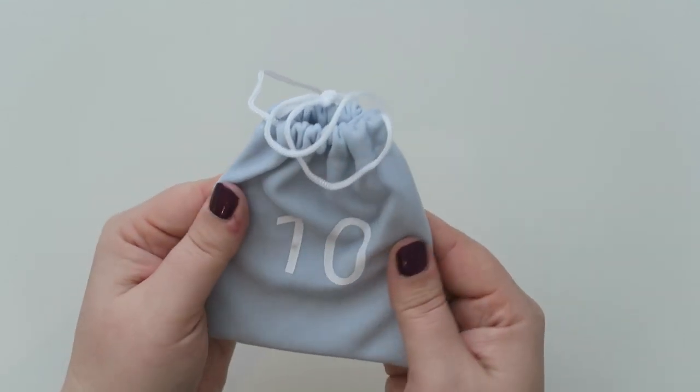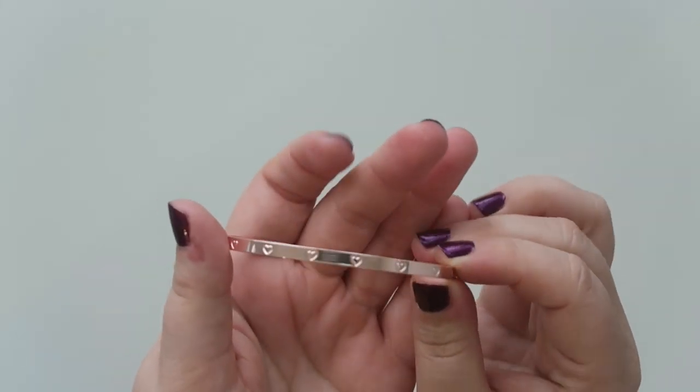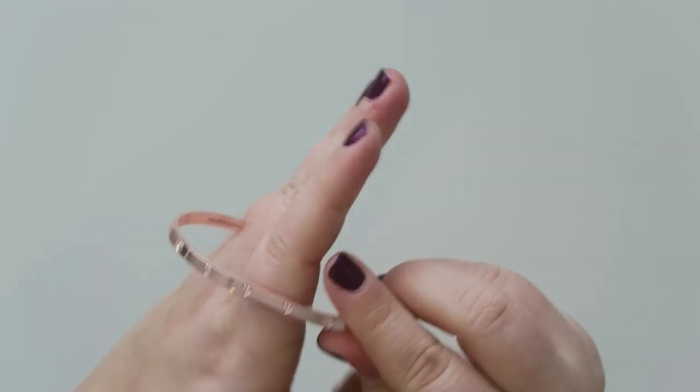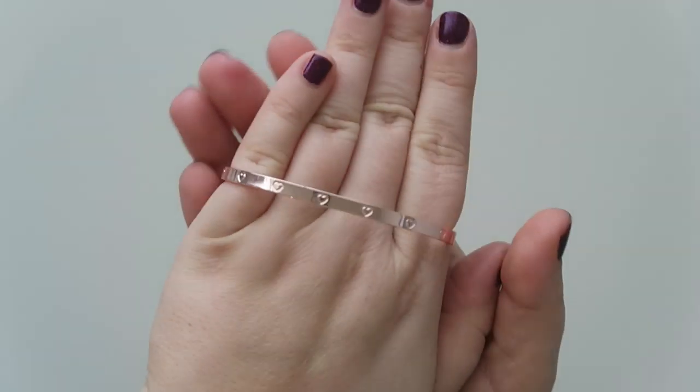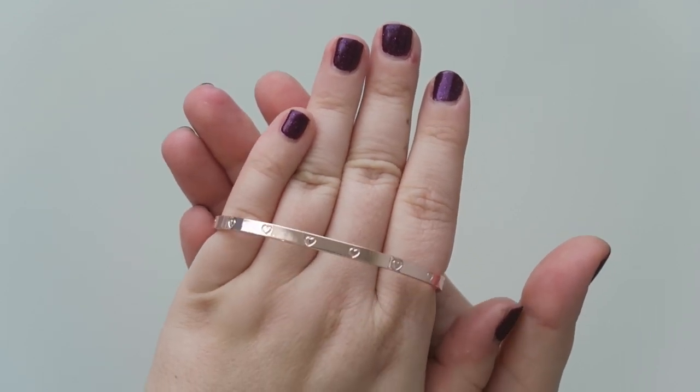And we have number ten in a really, really cute velour pouch. This is a rose gold cuff — I know she's kind of known for her cuffs. It has hearts engraved in them, really, really cute. As some of you know who've watched my channel, I'm just not a big jewelry person at all. So this will definitely be going in the upcoming giveaway that I'll be hosting on Instagram.